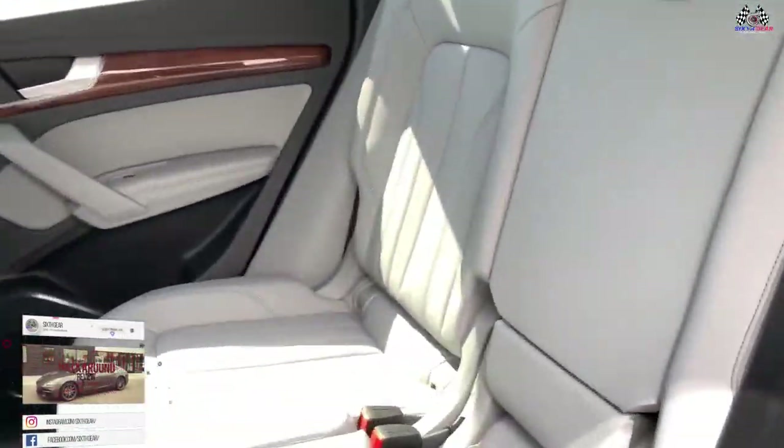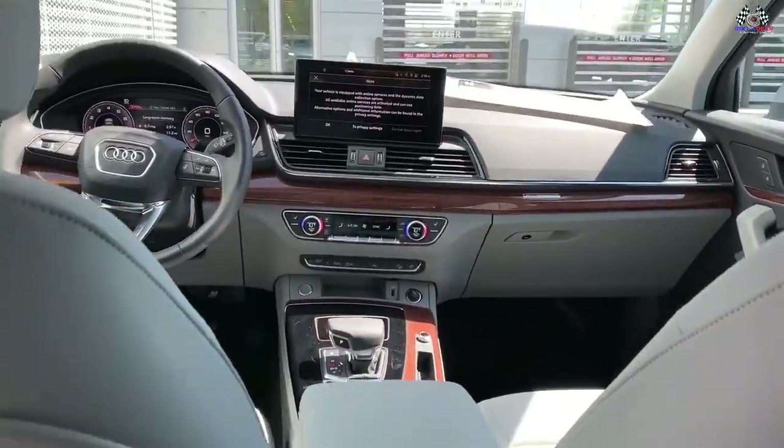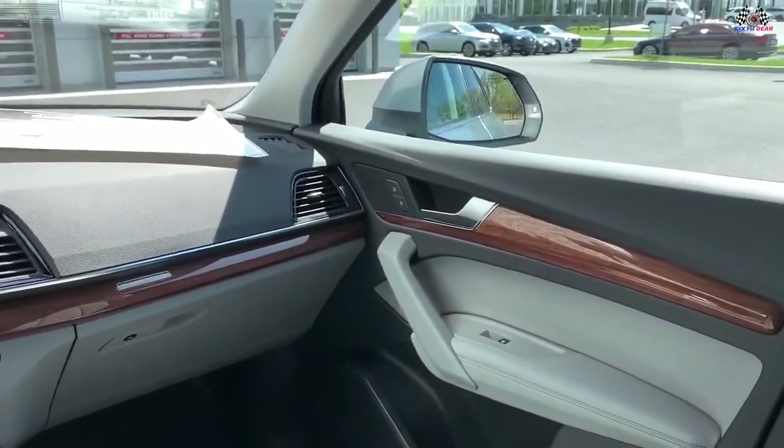The Q5 is available in two body styles, SUV and Sportback, and both have five seats. The front seats in each style are nicely cushioned and supported, and there's plenty of headroom and legroom up front for taller occupants. It's easy to find a comfy driving position as well.